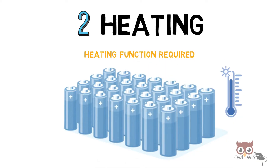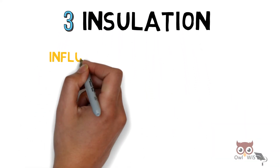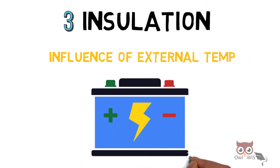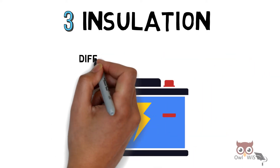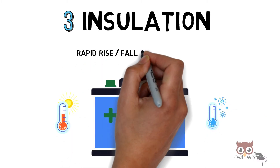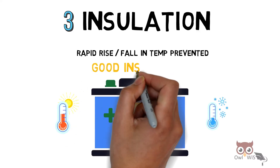The heating function is required in order to increase the battery temperature to an optimum range in a shorter time. Next is insulation: there is an influence of external temperature on the battery temperature, which causes a difference between inside and outside temperature, and hence the battery temperature rises as well as falls very quickly.